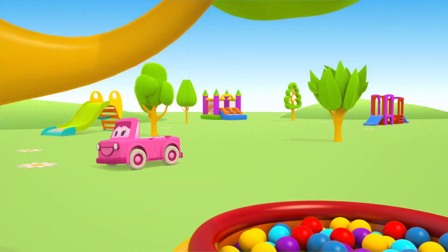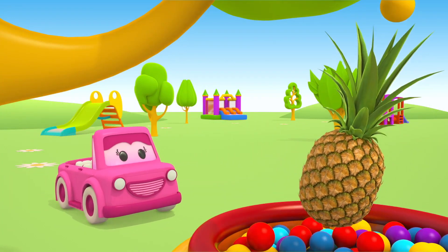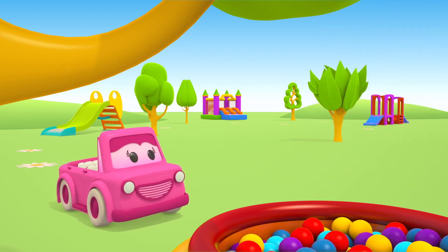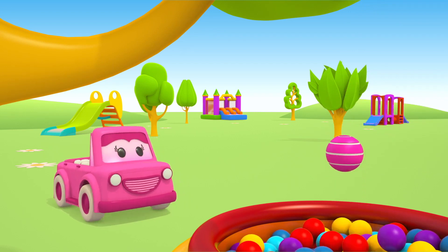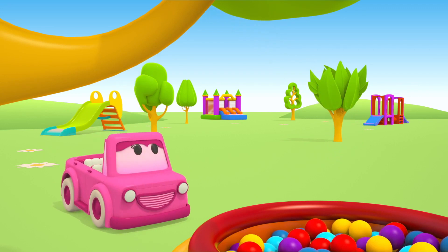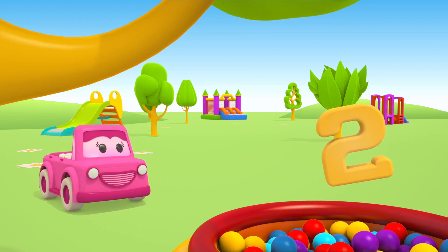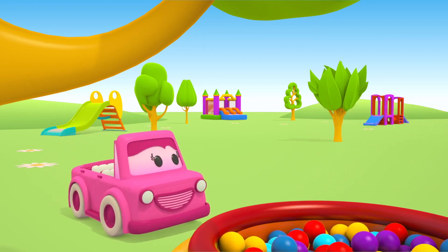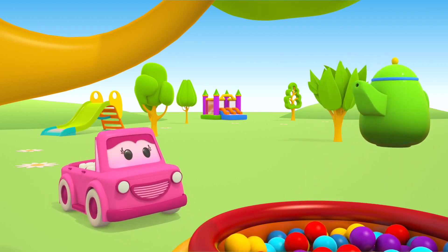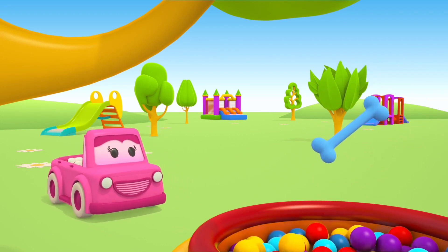This is Mimi. She's looking for pool toys to play with the puppy. A ball! A rubber bone.